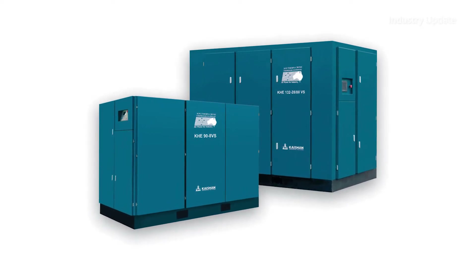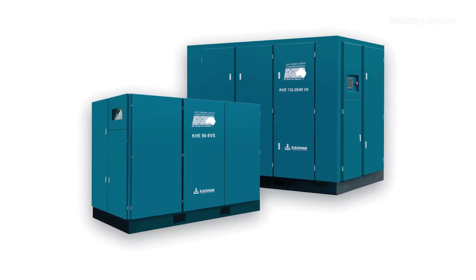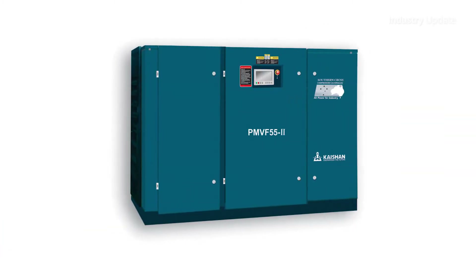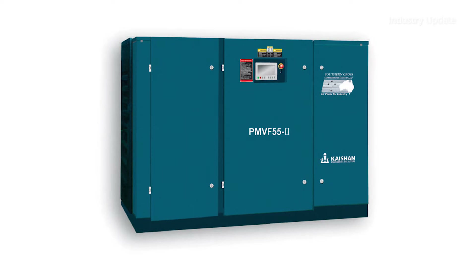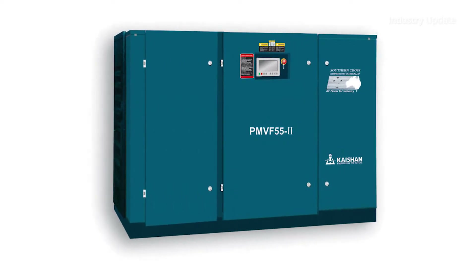For industrial applications, the company's two-stage rotary screw technology reduces the operational power required for any air demand, and the latest generation of permanent magnetic two-stage variable frequency drives provide maximum energy efficiency regardless of the system demand.